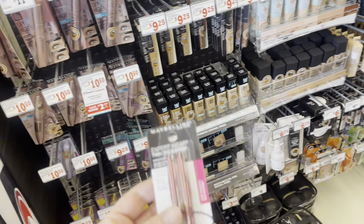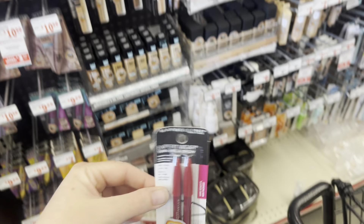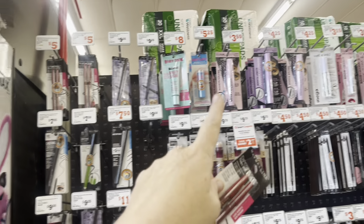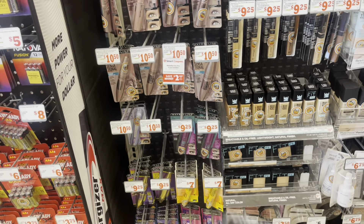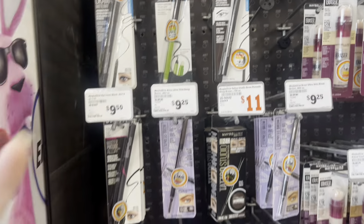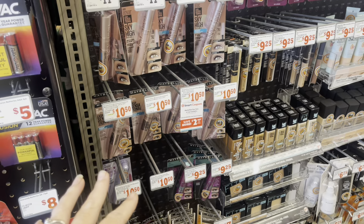I wanted to make y'all aware that we do have a Maybelline $3 coupon. It does work on these $5 and $5.25 products — it works on just about all of these, so just scan it and make sure it attaches. It makes it a lot cheaper: instead of $5, you'd pay $2. But I just wanted to make you aware that it will be expiring soon.